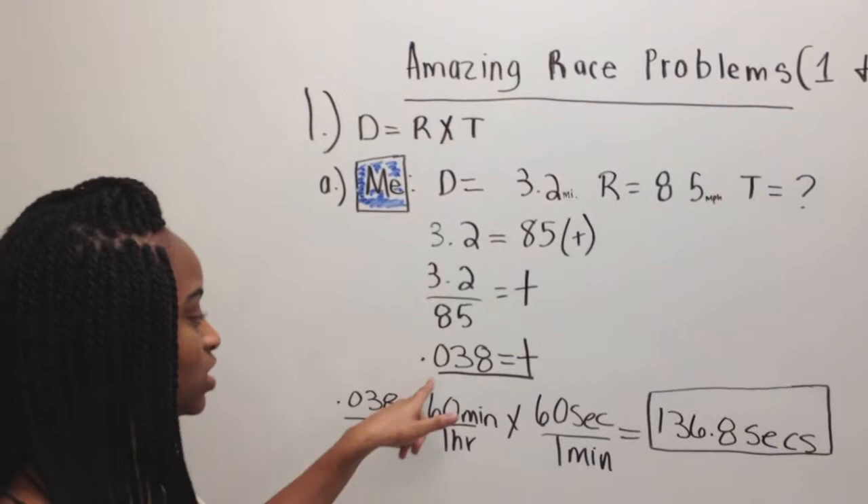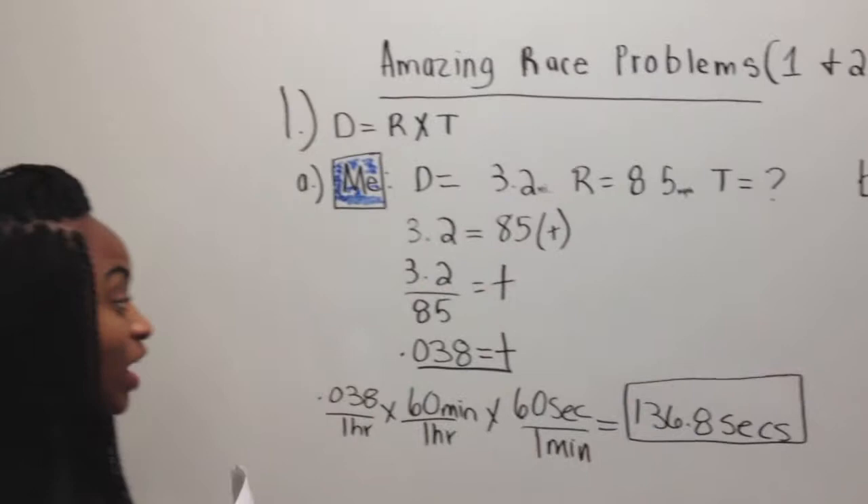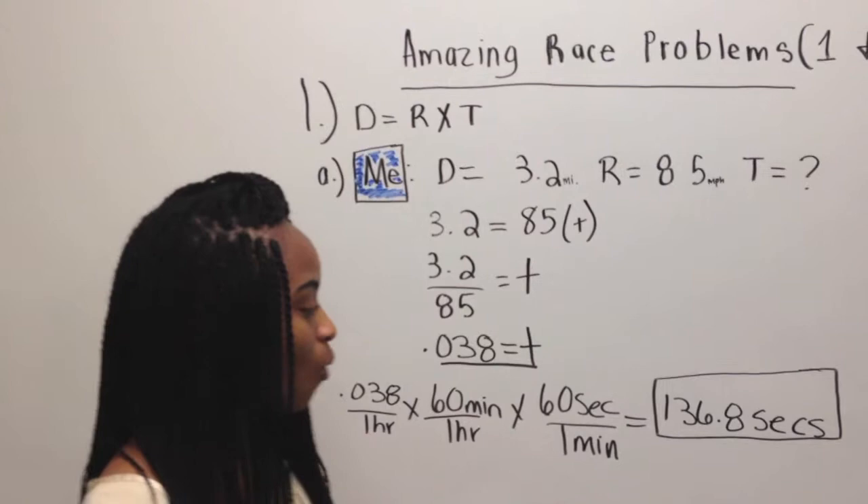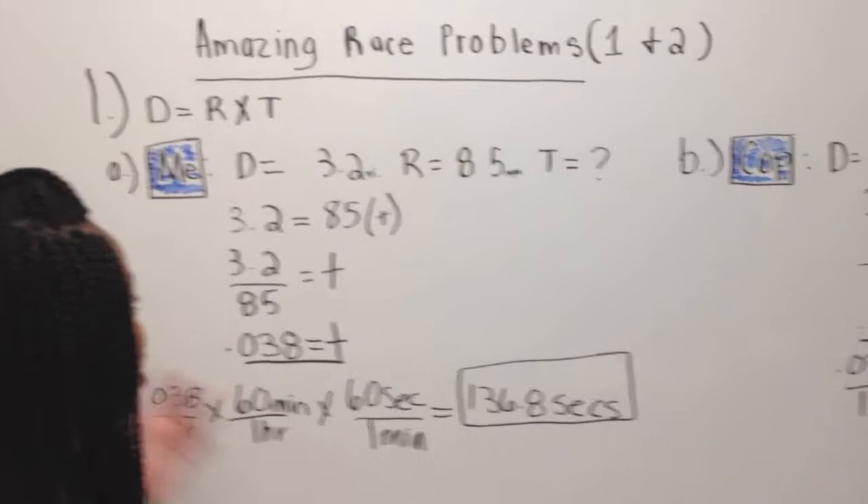Next we convert 0.038 hours to seconds. We do 0.038 hours times 60 minutes over an hour times 60 seconds over 1 minute, which comes to 136.8 seconds. That is our time.